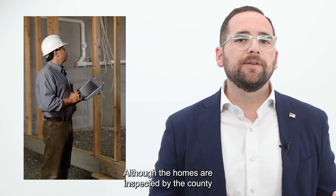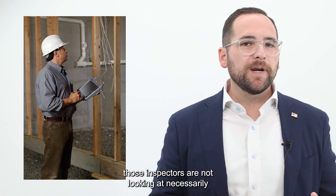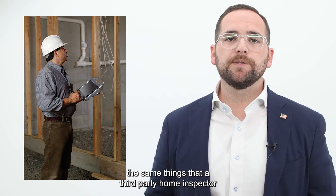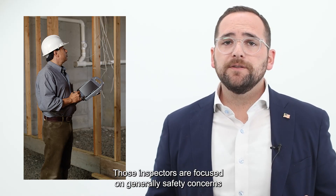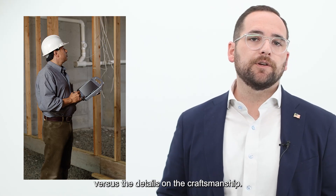Although the homes are inspected by the county or city inspectors throughout the building approval process, those inspectors are not necessarily looking at the same things that a third-party home inspector is looking for. Those inspectors are focused on generally safety concerns versus the details on the craftsmanship.